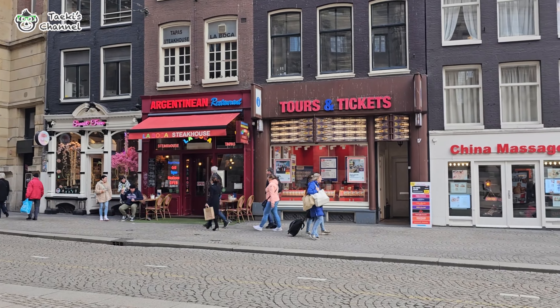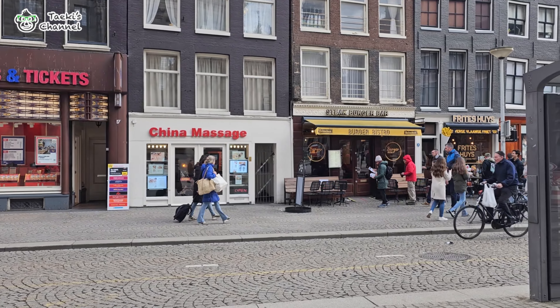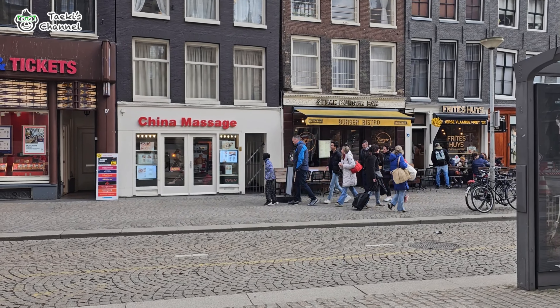Guys, check this out — there are a lot of other shops here. If you are tired of walking, there's a Chinese massage here as well. This massage is for one to two hours, and you're good to go.